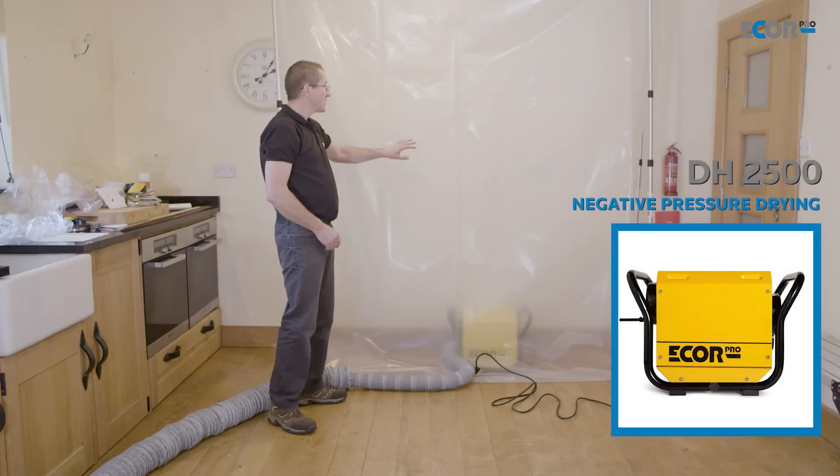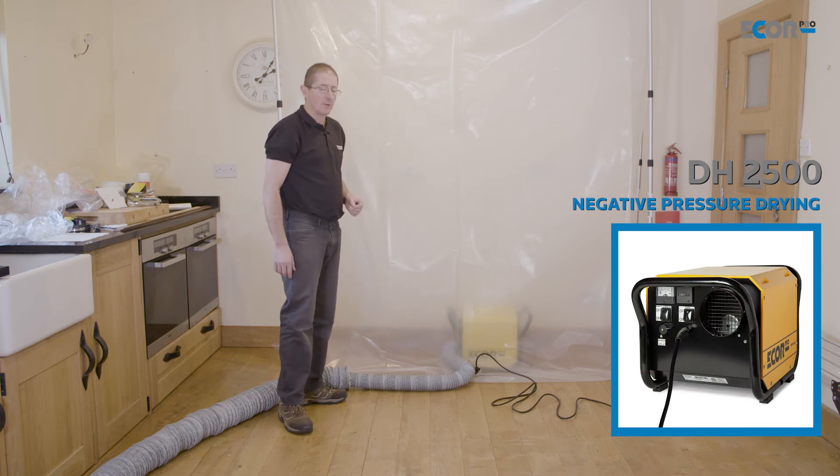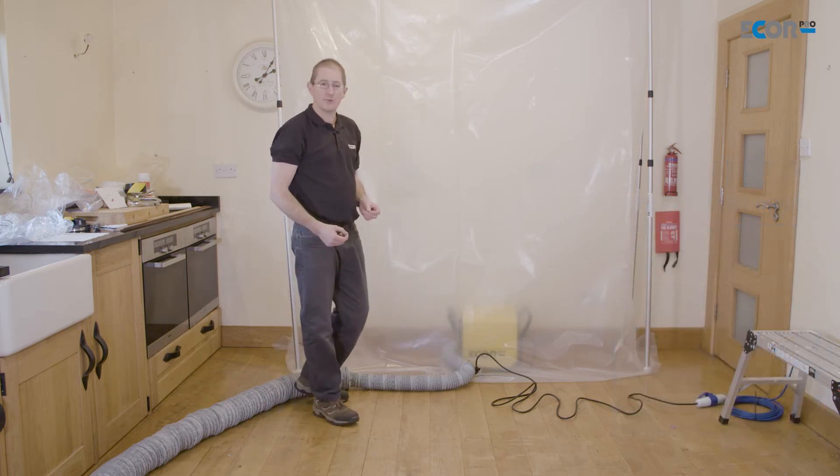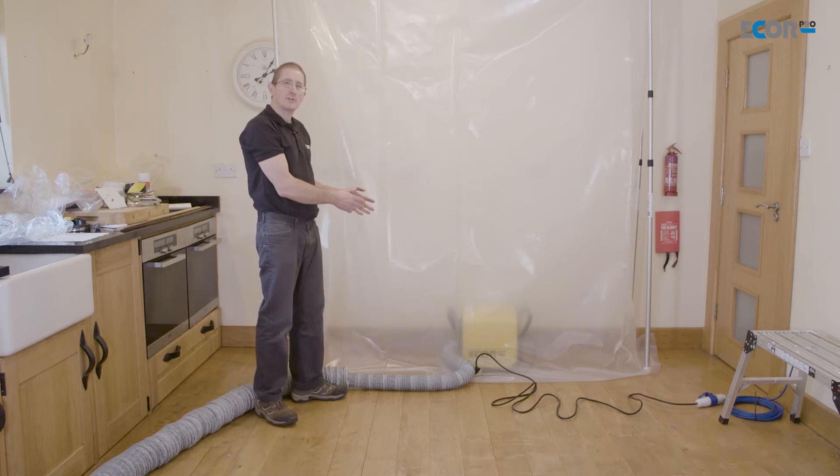Hi, I'm Gerry Gibbs and today I'd like to look at how we apply dehumidifiers to a flooded house. Whilst the drying chamber here is larger and it impacts a little bit on the room, we've created a more efficient drying regime here, and the reason for this is that the dehumidifier is recirculating air.